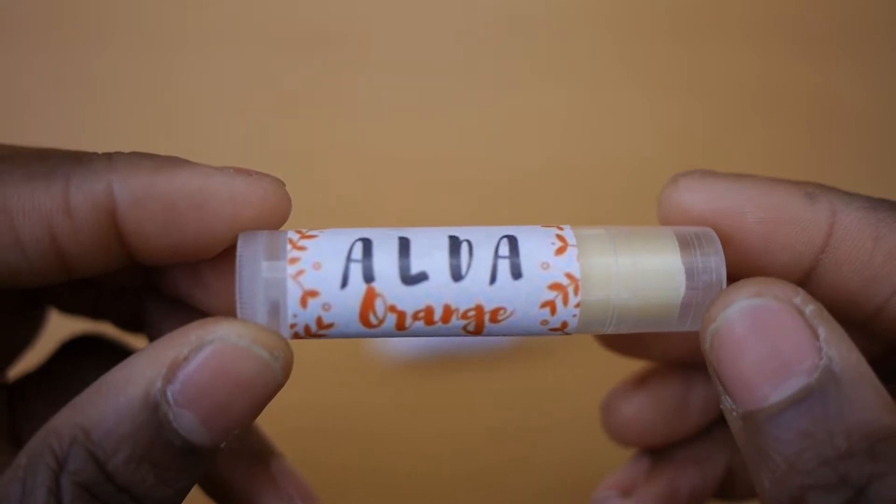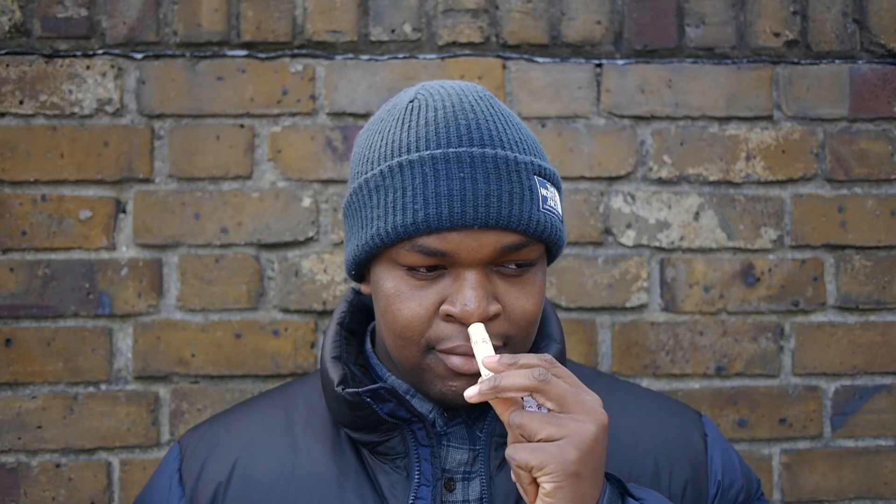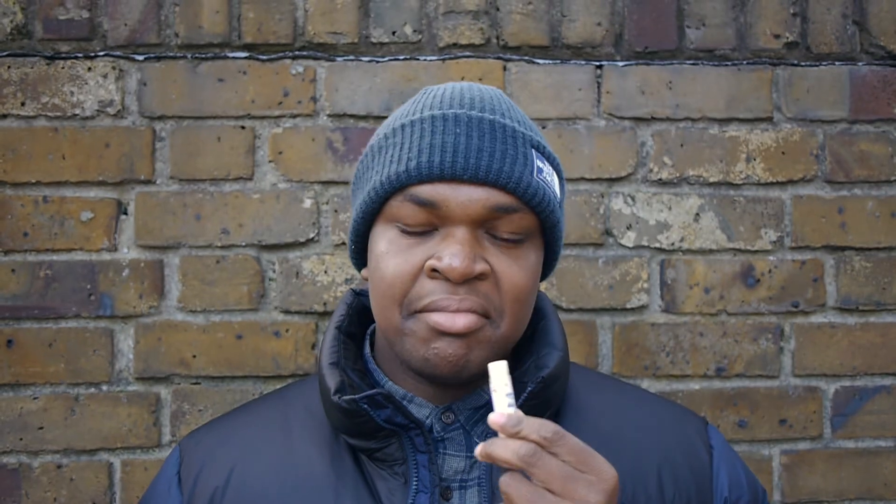I picked up the orange, peppermint, and rose flavours. Scent-wise, I couldn't smell the orange for some reason. The peppermint was nice but my favourite has to be the rose — it has this warm sweet scent. I like that.